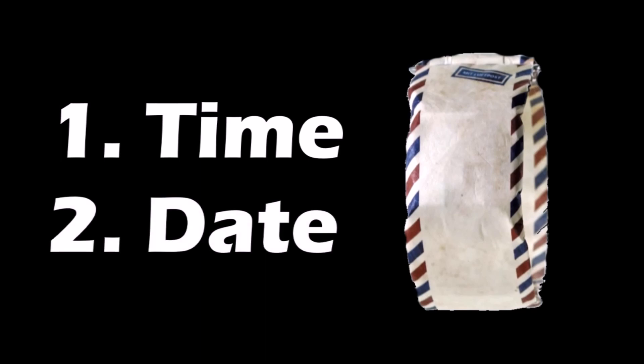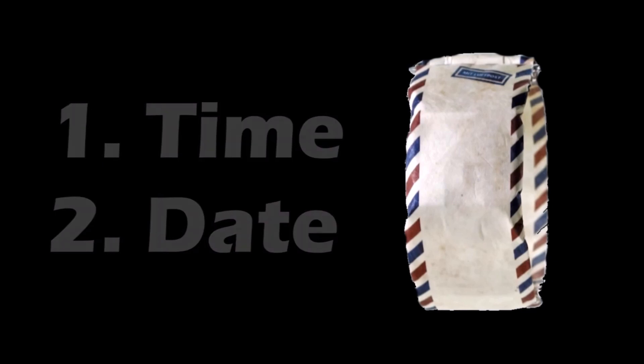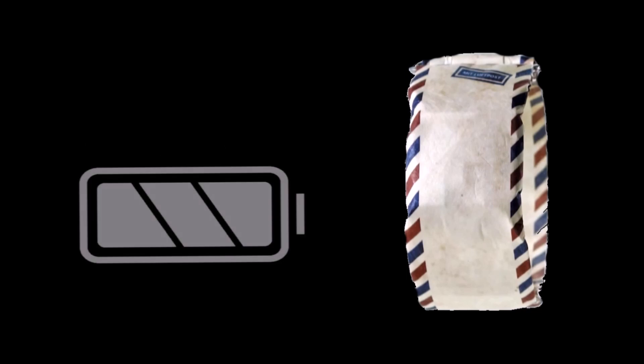Despite that, some people are still trying to come up with innovative ideas to get you to buy wristwatches, and I am about to share one of those ideas with you today. This is the Paper Watch. This watch will serve you in two ways: show you the time and show you the date. That's it — no heartbeat monitoring, no footstep tracking, and none of that smartwatch stuff. But I can guarantee that this watch will beat your smartwatch when it comes to battery life.